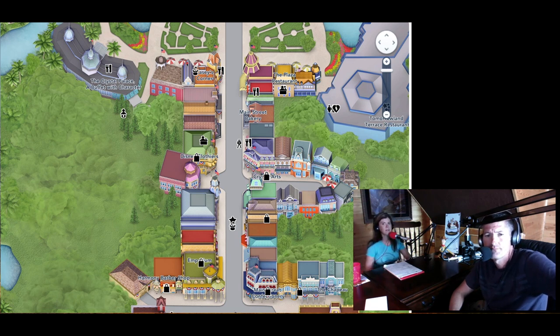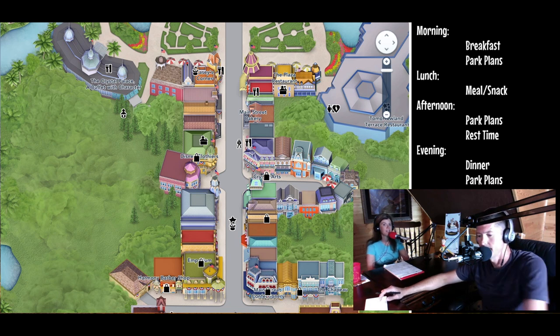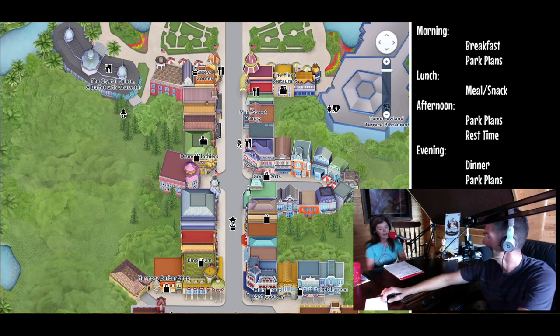Plan your day in blocks, not down to the minute. You are going to have a much better vacation if you let some of those spontaneous magic moments happen, especially in Magic Kingdom. There are so many memories of things that couldn't be planned again if you wanted to — just because you embrace the moment and let things happen, planning your day more in blocks as opposed to down to the minute.